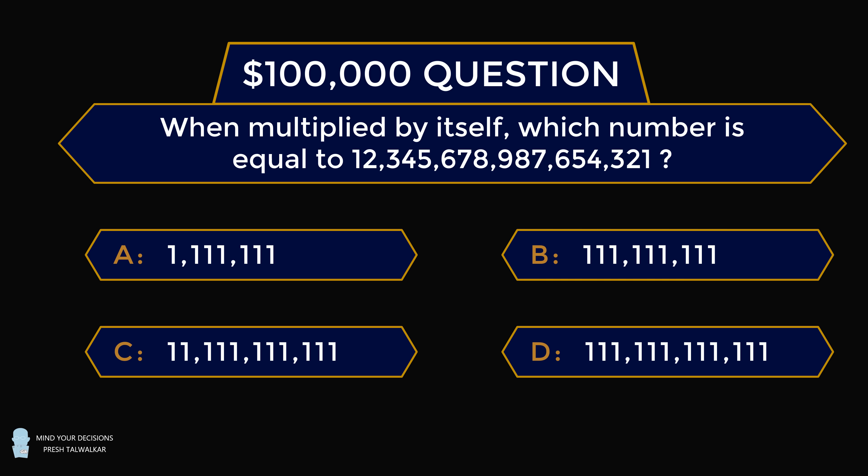When multiplied by itself, which number is equal to 1, 2, 3, 4, 5, 6, 7, 8, 9, 8, 7, 6, 5, 4, 3, 2, 1?